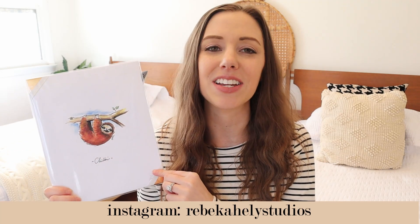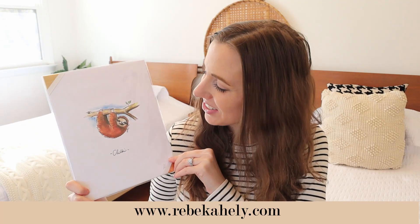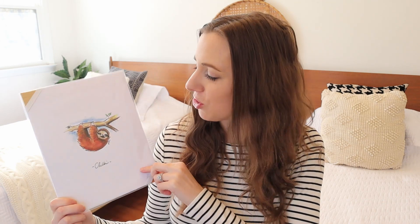Rebecca does such a great job. She is such a creative artist and she does custom artwork as well. I wanted to encourage you guys — if you are looking for a gift to give this holiday season, check out her website. She does a fantastic job, the packaging is beautiful, and she's super easy to work with. I will link her website below. This little sloth is going to look so adorable in the nursery, and I might even try framing it in that gold frame I just showed you. Thank you, Rebecca — I love it so much.